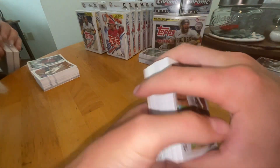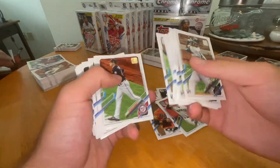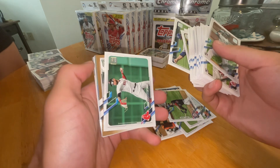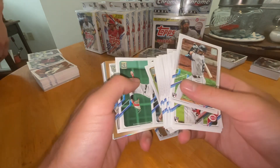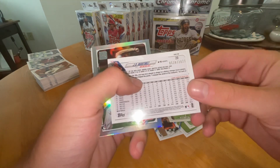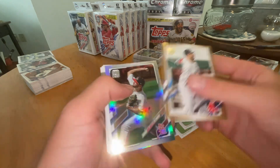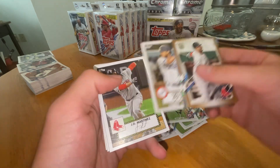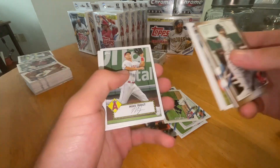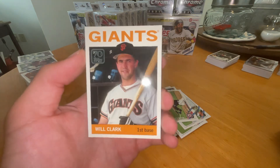We've got five left, so this is number four. To the inserts — looks like we have another gold, which will be numbered to 2021, of J.D. Martinez. Number 528 of 2021. Nice one there. Cody Bellinger. Mike Trout — there we go. Blake Snell. Shane Bieber and Will Clark. Final card of the pack.